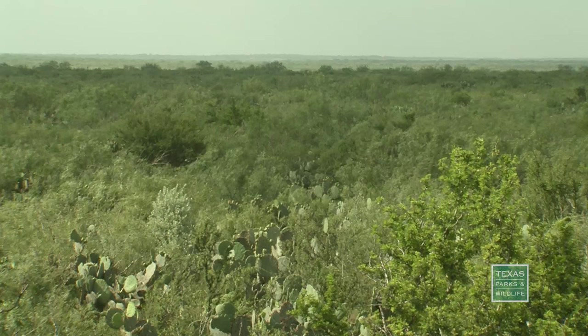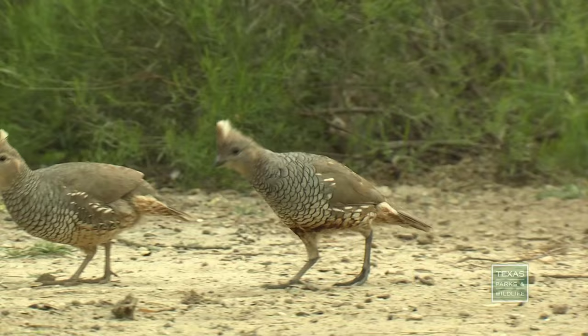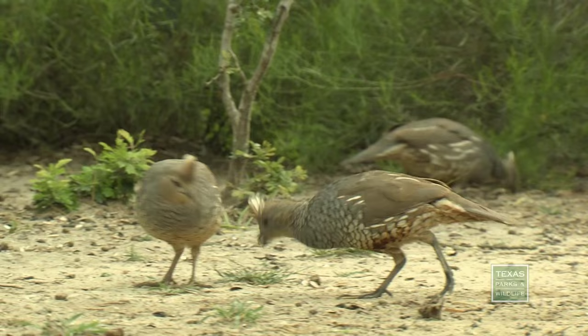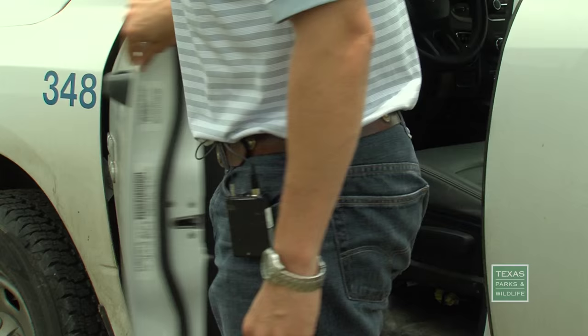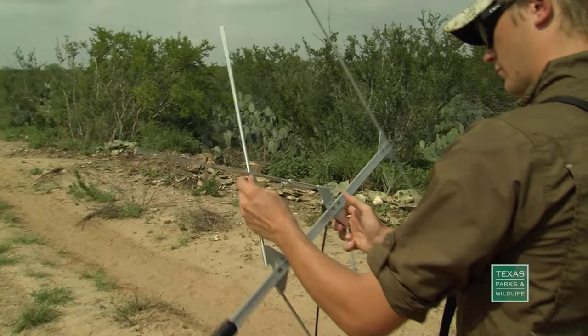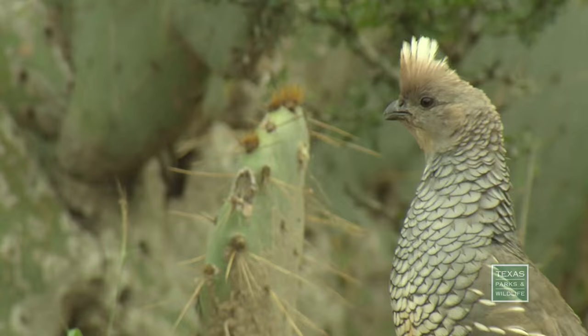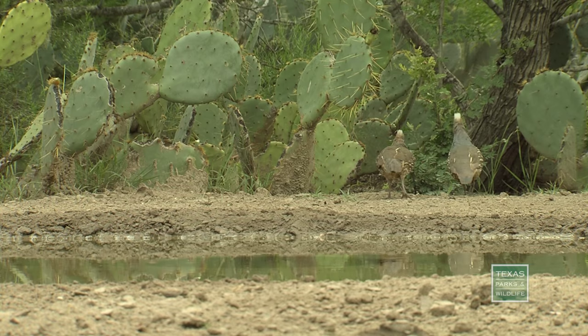In South Texas brush country, a different kind of quail needs some habitat help. The scaled, or blue, quail have declined at about 5% per year in South Texas for the last 20 years. Researchers from Texas A&M Kingsville are on the case. We've been doing a general scaled quail ecology study on five different ranches, and the landowners have graciously allowed us access to put radio transmitters on birds and allow our graduate students to follow them and collect data.